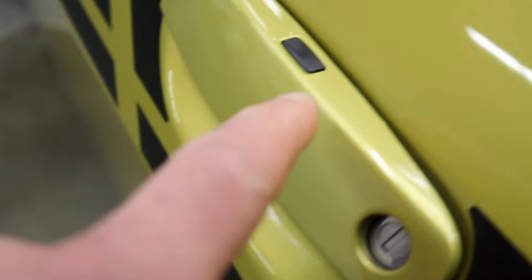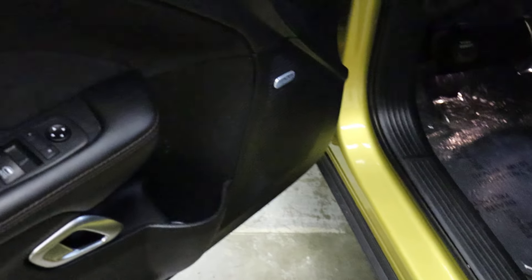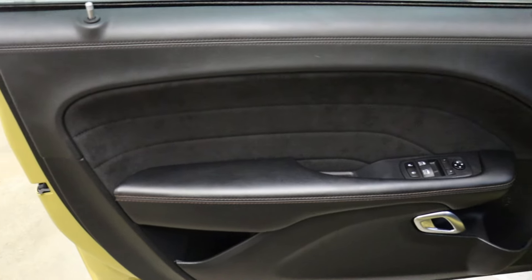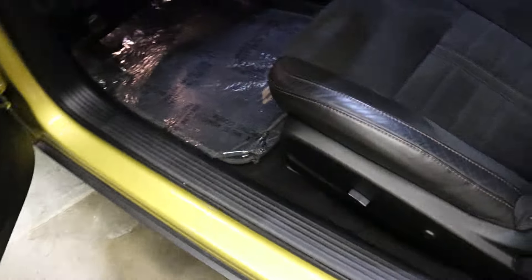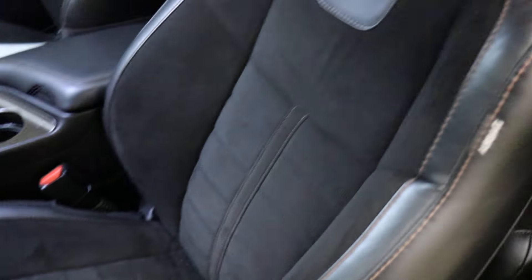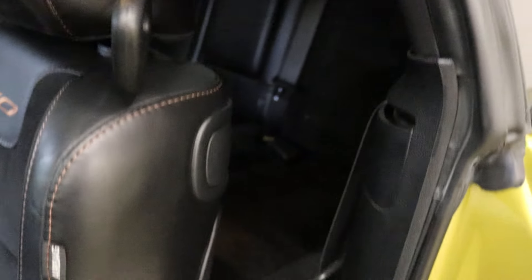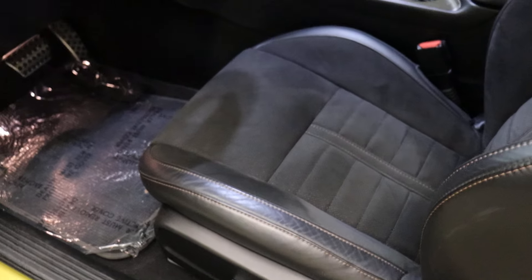The button here is passive entry — keyless entry — so you can lock and unlock your door if your key is on your person. Inside you have door trim and seats with Alcantara inserts. You've got a 50th anniversary badge on the seat as well.